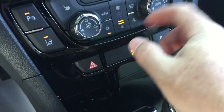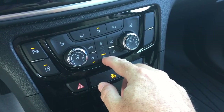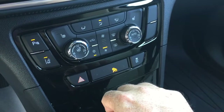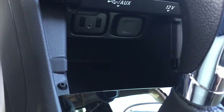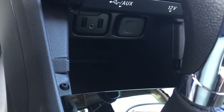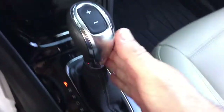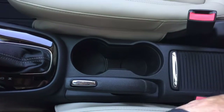Dual zone climate control handles both heating and air conditioning with automatic temperature control. You've got your AC button, fan speed, front and rear defrosters, hazards, and traction control. Down below, you can see two USB ports, an auxiliary input, a 12-volt outlet, and the gear shifter.